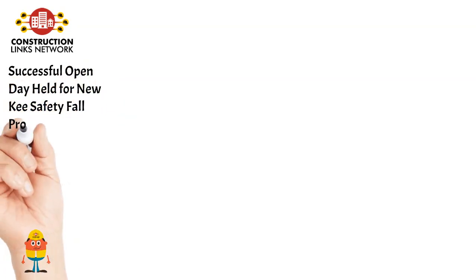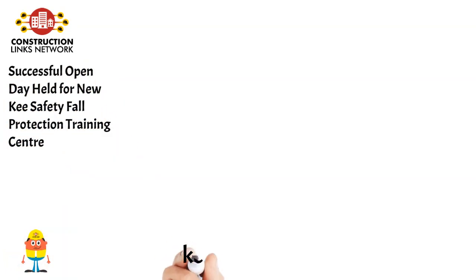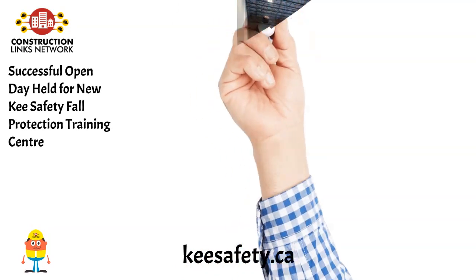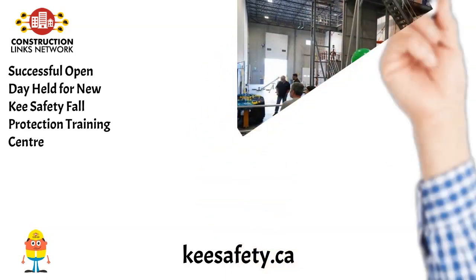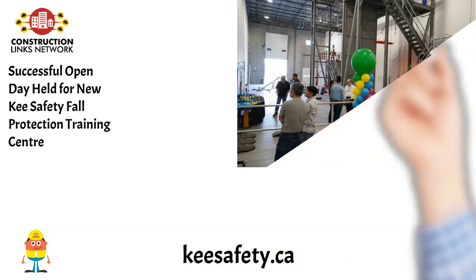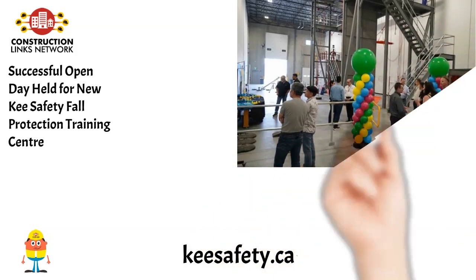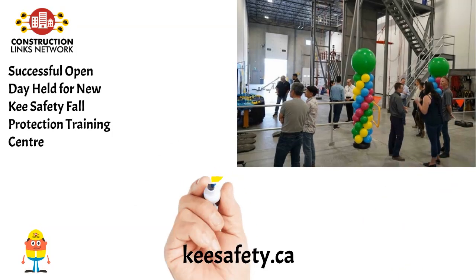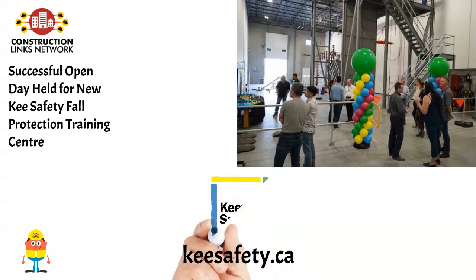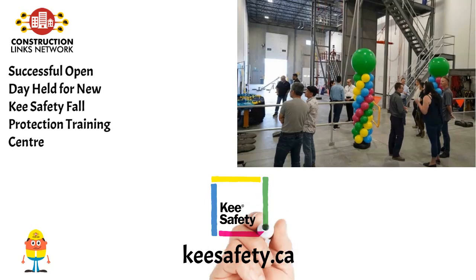Successful Open Day held for new Key Safety Fall Protection Training Center. Showcasing state-of-the-art facilities and a wide range of fall protection systems and equipment, Key Safety sponsored an Open Day for the new Key Safety Fall Protection Training Center in Calgary, Alberta, on June 7 and June 8. Current and prospective Key Safety customers and representatives from training accreditation organizations attended. Learn more at keysafety.ca.